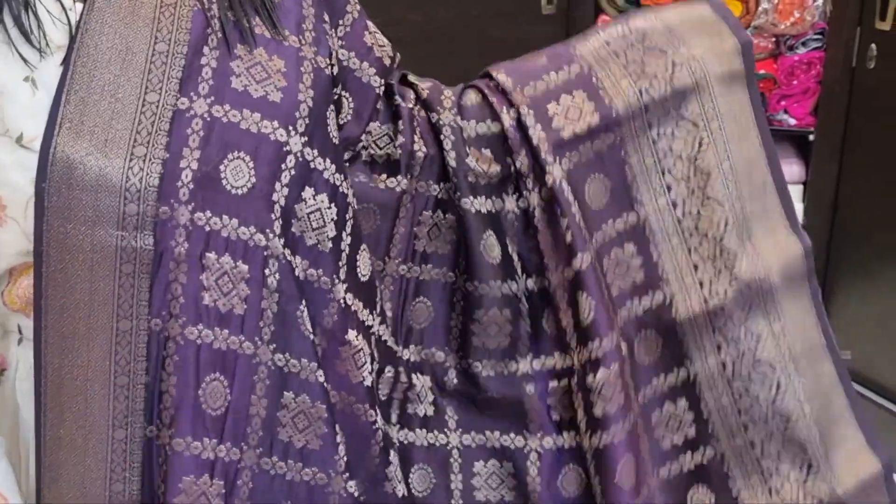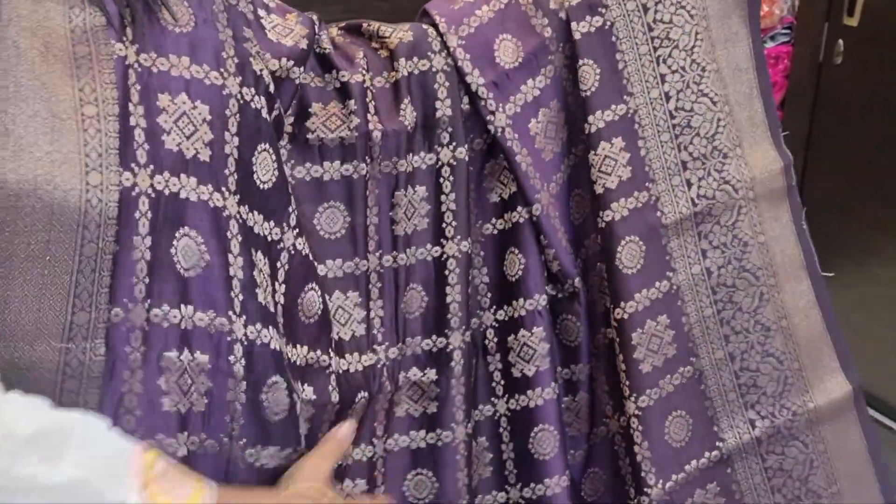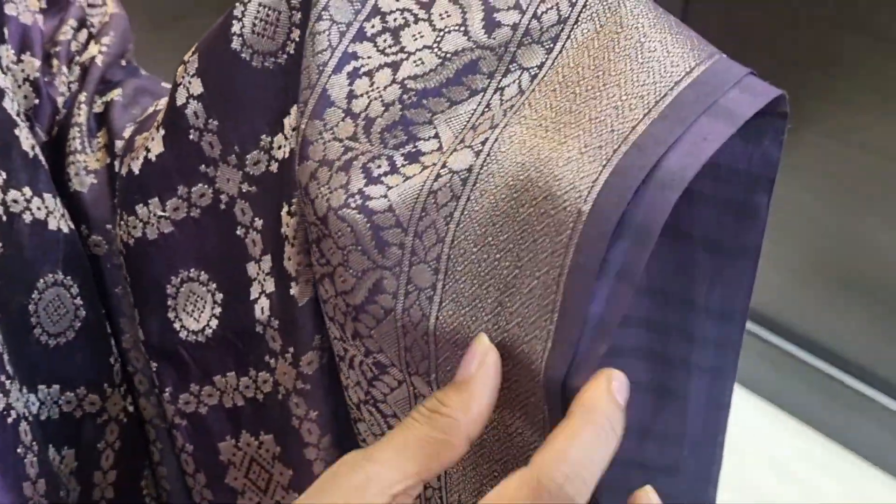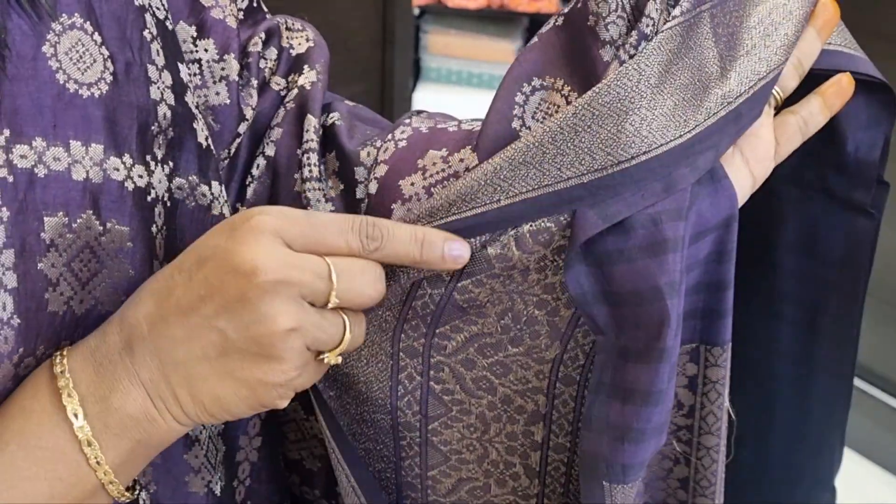I am going to show you a pure chenya silk — chenya pattu, chenya silk is equal. Pure and not semi, pure chenya. I am going to show you a box concept, and zari — not printed, zari.